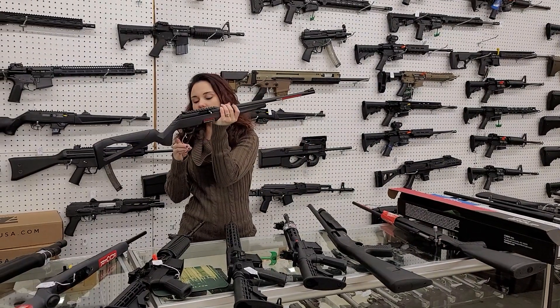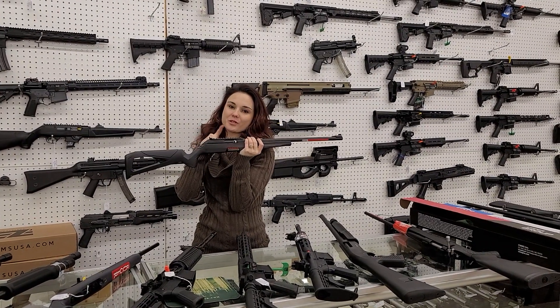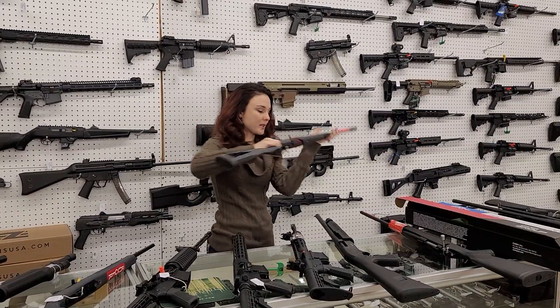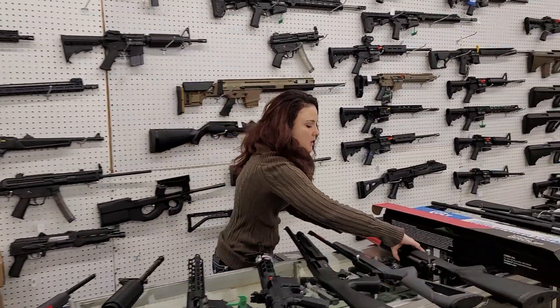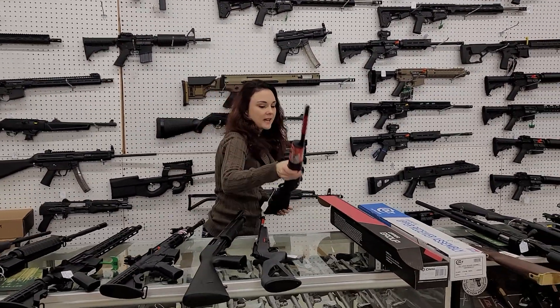We got in some of the Winchester Wildcat 22 long rifle — but here's the catch: they actually are consecutive serial numbers y'all, so definitely come in and grab those. 220 plus tags on those. Thompson Center Compass in 6.5 Creedmoor — she's 340 plus tags.